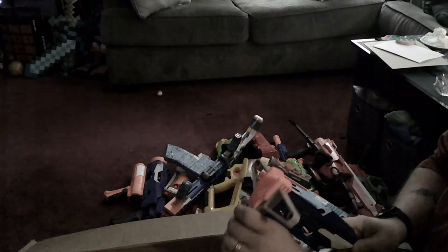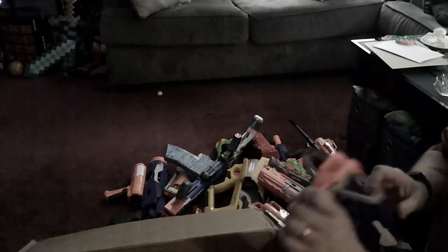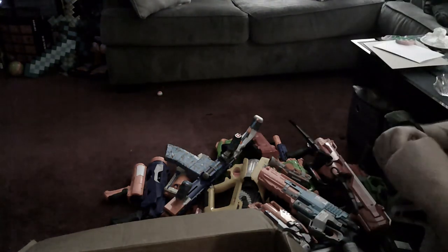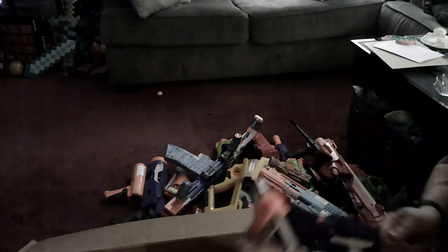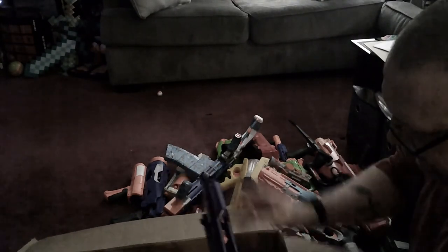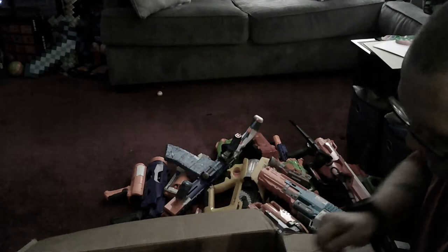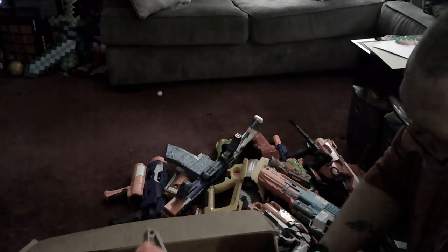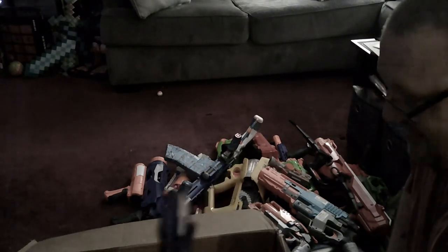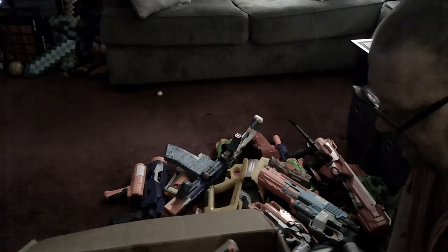I remember these — the Sling Strikes. I may have to put a dart in here to deprime it. So yeah, this is the Nerf Slingshot 2.0 — the back of the grip was never comfortable at all to hold.